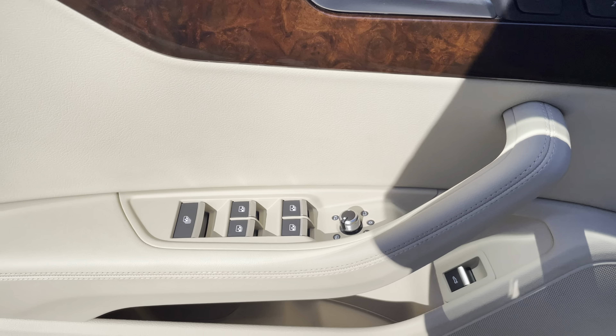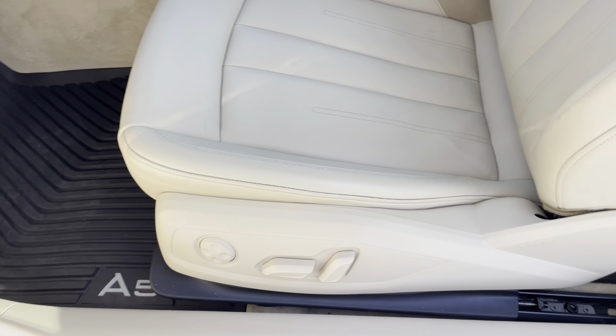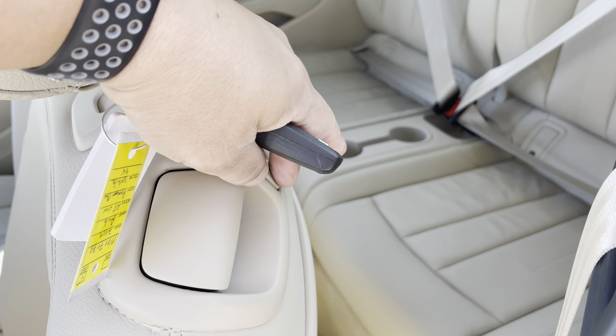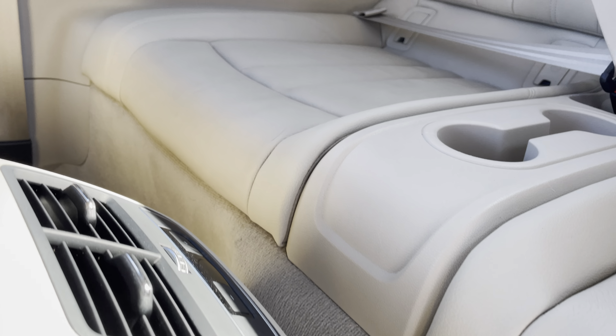You also have dual memory seats, power mirrors which do fold in, all the power options as you'd expect — power seats. You can also move this seat forward if you're in the back so it's easy to get out. And you have rear air vents.